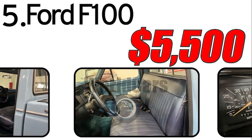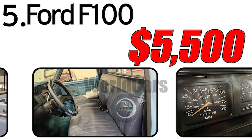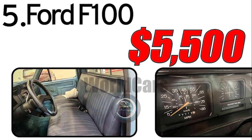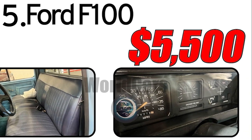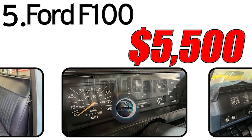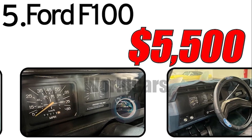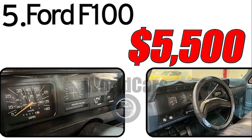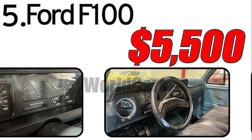As of the last known information, the estimated value of the Ford F-100 on the secondary market is approximately $5,500. However, prices may vary depending on the condition of the vehicle, the presence of modifications, and market conditions. The specific condition of a vehicle can vary significantly based on how it has been maintained and restored. Some vehicles may preserve their original condition, while others may have been modified or restored.